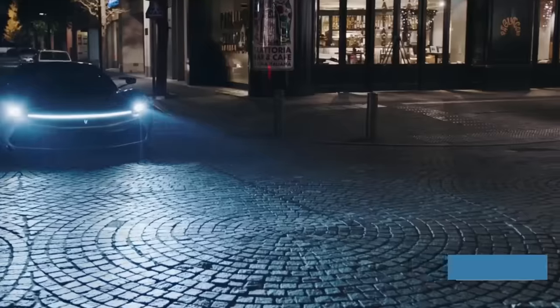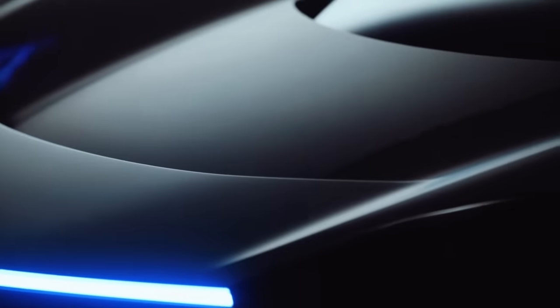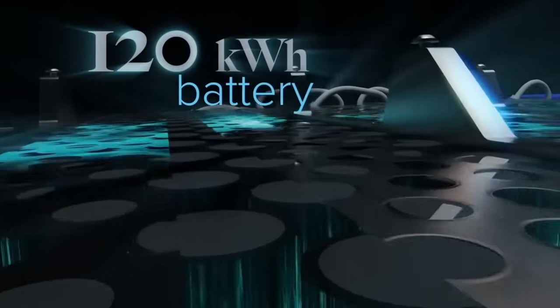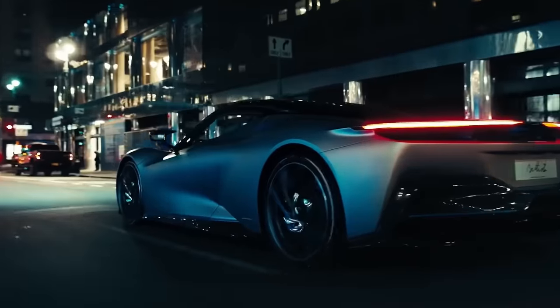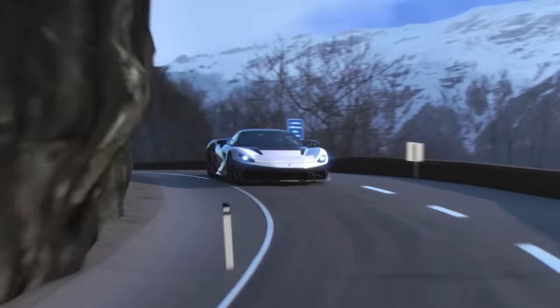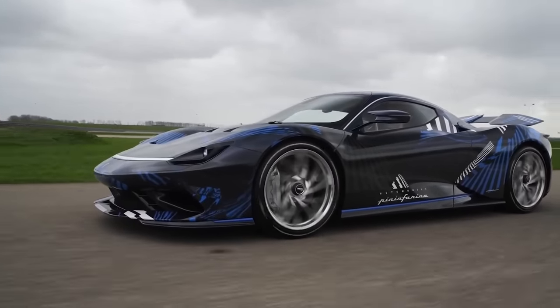Pininfarina Battista. Penned by the legendary automotive design powerhouse Pininfarina, the Battista saw the Italian outfit take its first crack at a supercar of the proton-powered variety. At the heart of the beautifully designed machine was a liquid-cooled 120-kilowatt-hour lithium-ion battery paired with electric motors and a torque vectoring system that allowed for sub-2-second 0-60 mph times, 180-mile-per-hour speeds in just 12 seconds, and top speeds of just under 220 miles per hour.